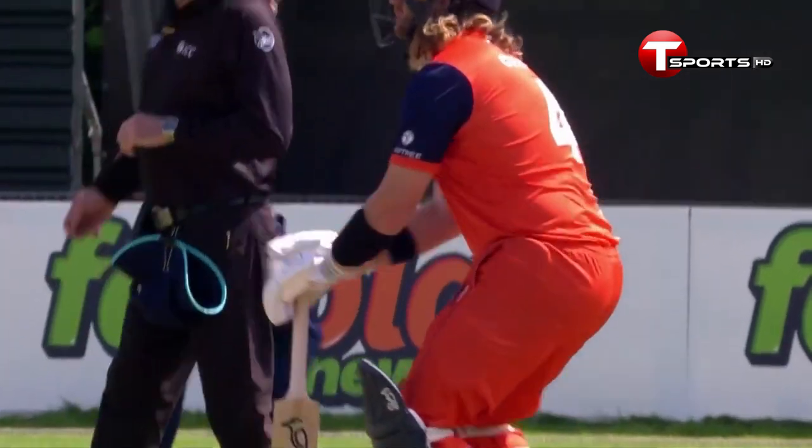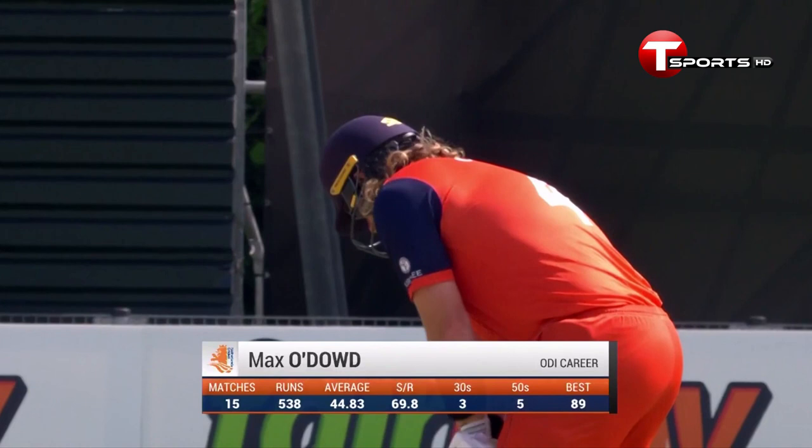It's Max O'Dowd who made his highest one-day international score in the last match against the West Indies a couple of weeks ago. You'll see it there — 89. He lost his way in the second half of that innings.